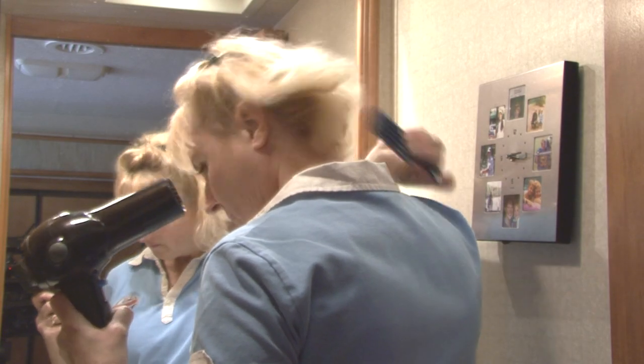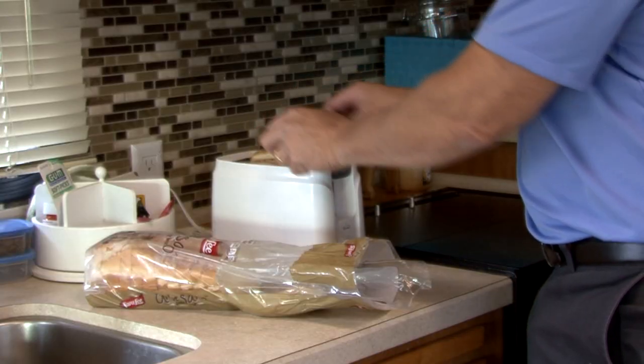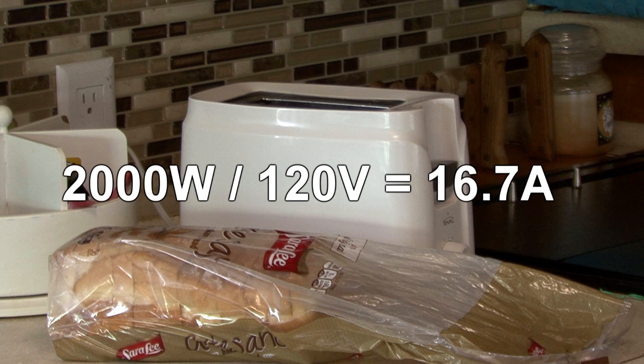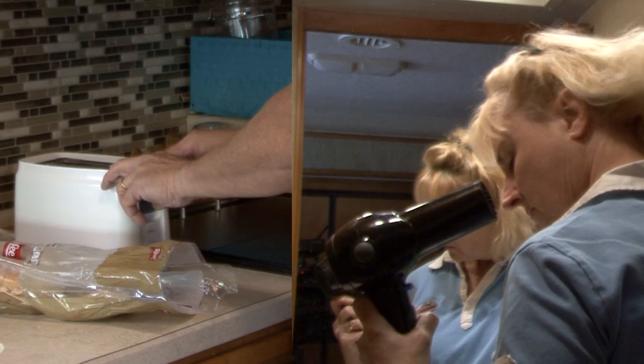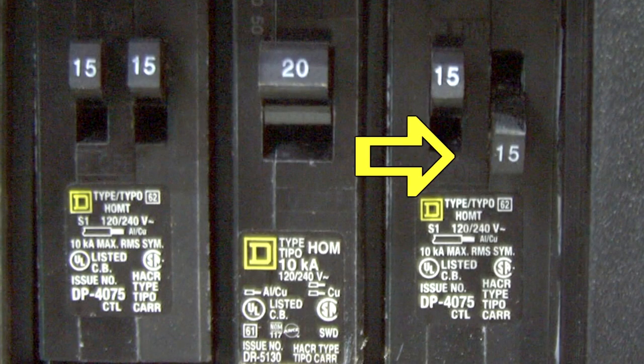An example would be attempting to use two 120 volt appliances at the same time that total 2,000 watts. The formula is 2,000 watts divided by 120 volts equals 16.7 amps. So if both appliances were used on the same 15 amp circuit in the RV, the circuit breaker would trip.